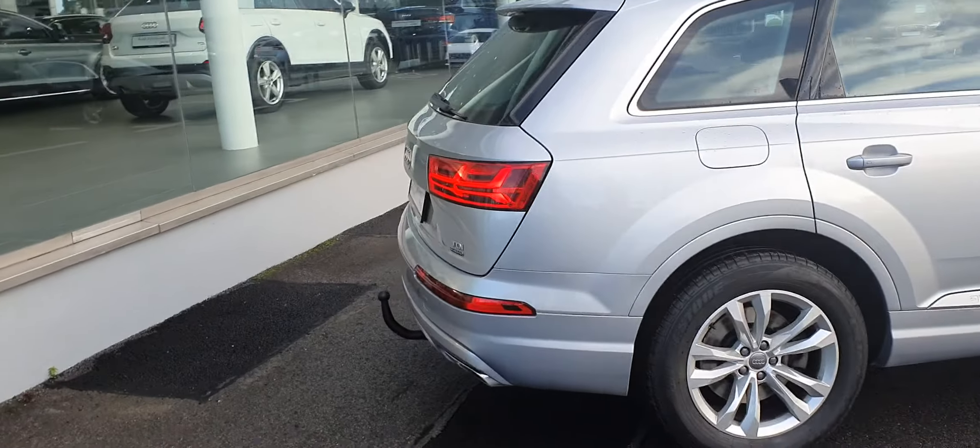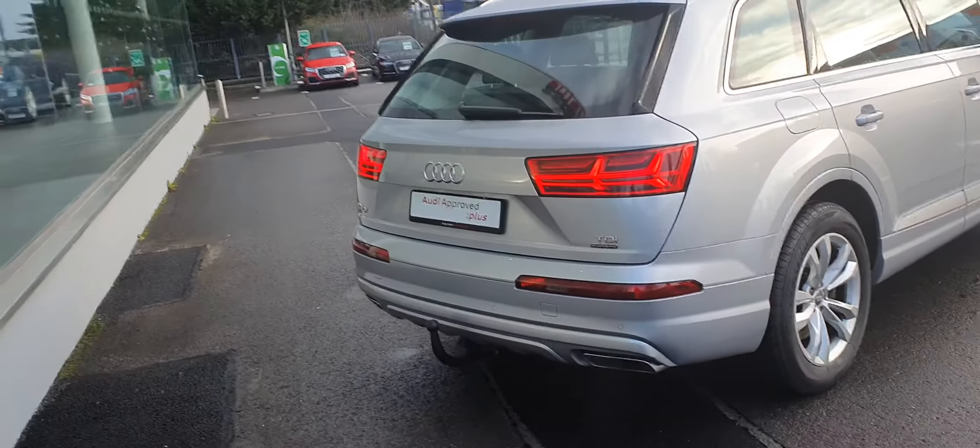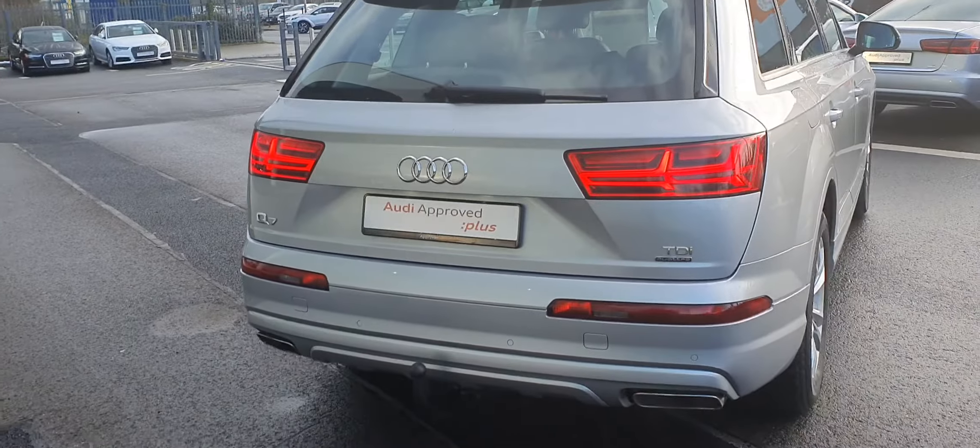The car is absolutely immaculate, LED rear tail lights, tow bar.